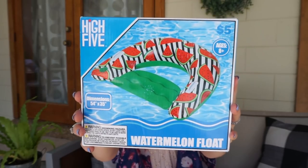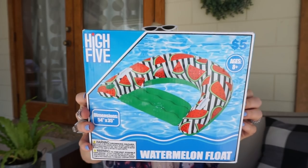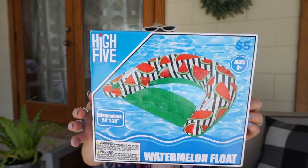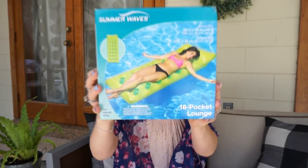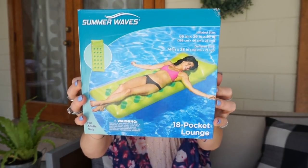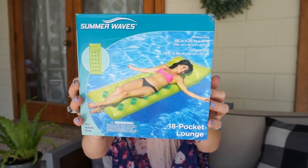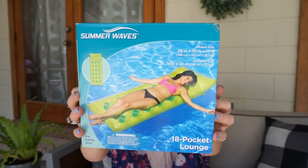Those two floats I pretty much picked up for my daughter. This one I got for me — how cute is this little watermelon float? You've got the seat, it has a cup holder, it's perfect for just chilling and lounging in the pool. I think it's so cute. I also picked up this lime green float that's just a typical float with little pockets in it — it's a comfy one if you want to legit lay out in the pool.